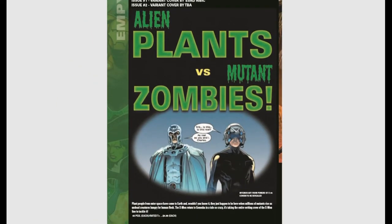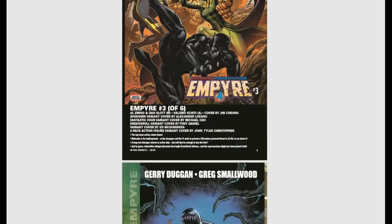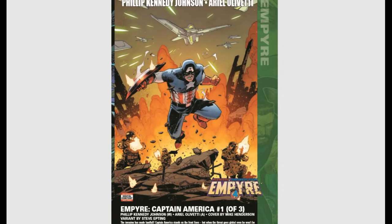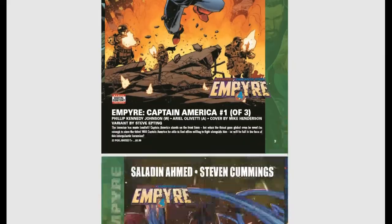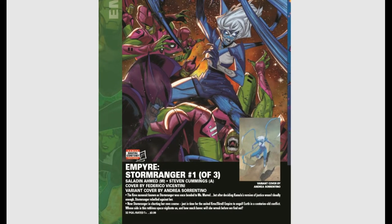Marvel also has a whole slew of dark variants coming out this month. It looks like Marvel is trying to steal some of the thunder away from Death Metal by putting out these awesome, evil, crazy variant covers. We have Empyre tie-in minis like Empyre: Captain America, Empyre: Savage Avengers, and Storm Ranger — a Kree nano-suit that was once bonded to Ms. Marvel but rebelled against her after deciding Kamala's version of justice wasn't deadly enough. We also have Empyre: Thor, issue one of three.